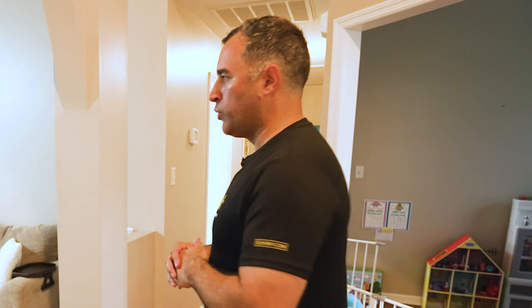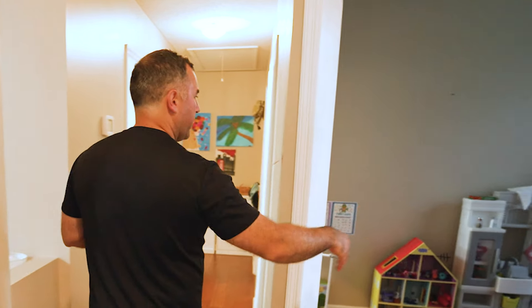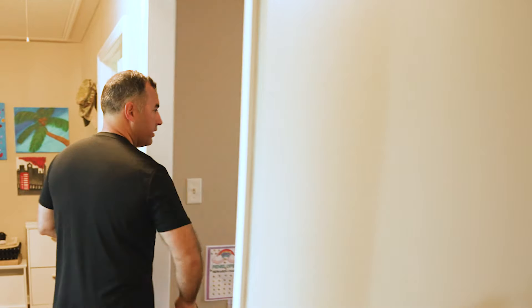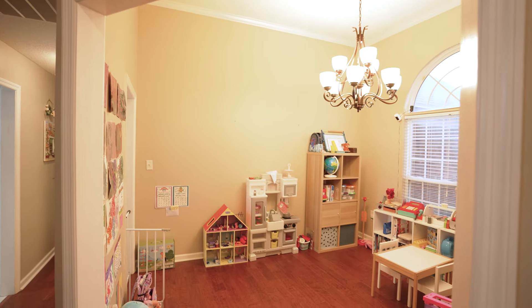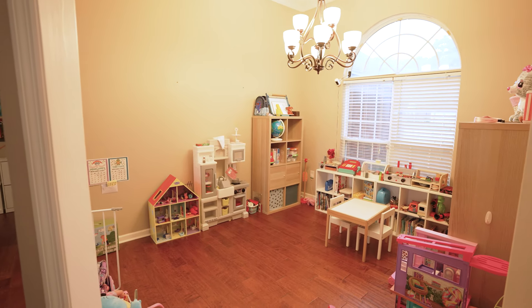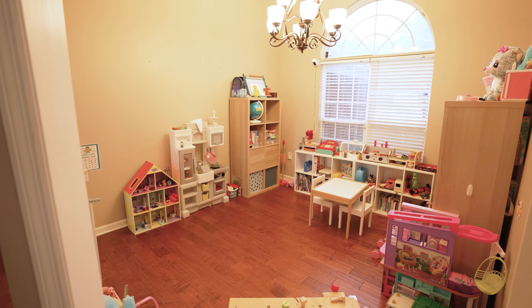I'm grateful that soldiers now get that opportunity. It's one less financial burden when they move. This is the playroom that my wife and I built for our daughter and our son. It's a great space for them to play. Another reason we like this house is because we just wanted them to have their own space.